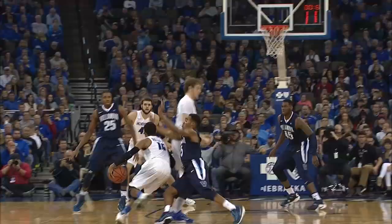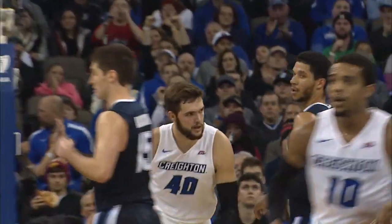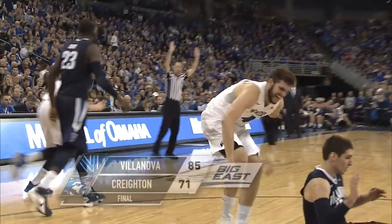Isaiah Zierden knocks it down! Top to Watson — Watson weaves his way in, gives off to Hanson for the dunk! Here's Zierden from three — it's good! A third five-pointer right through the Jays' heart. Here's Hegner for three — and it's good!